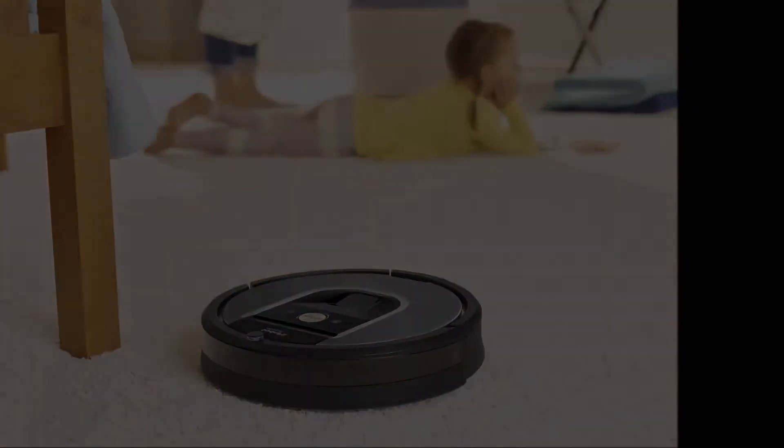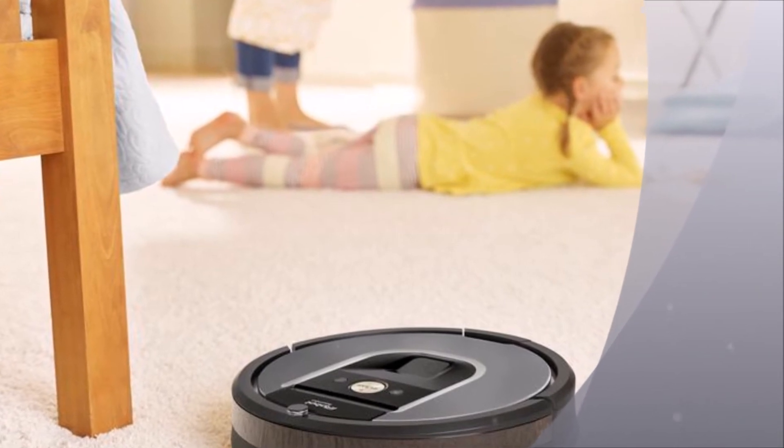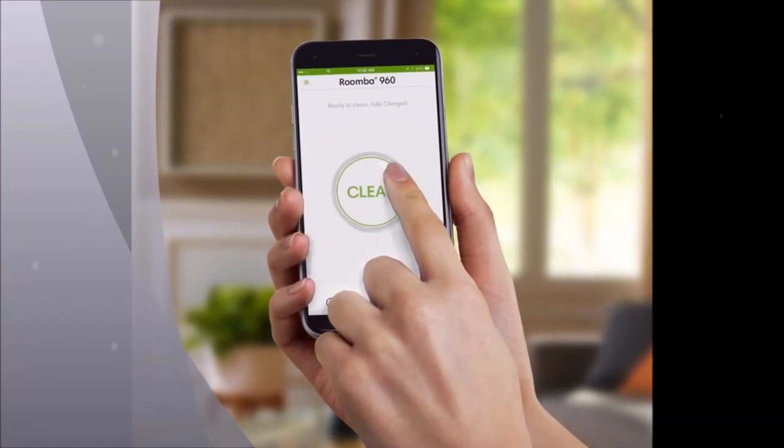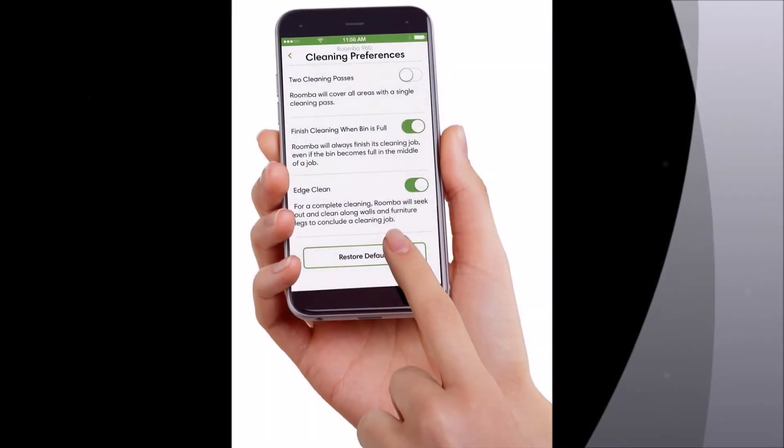The Roomba 960 connects to the iRobot Home app on Android and iOS, which lets you control and schedule your device. That app also now works with the Bravajet Mopping Robot, which arrived in March, over Bluetooth.